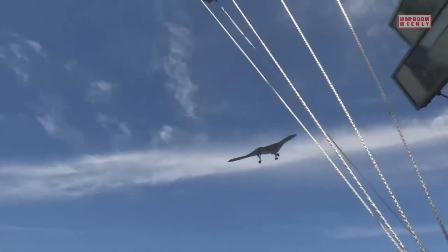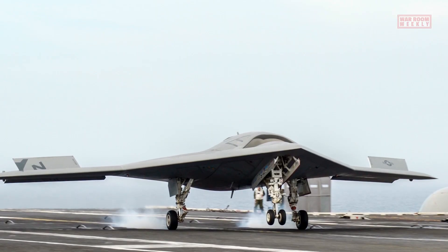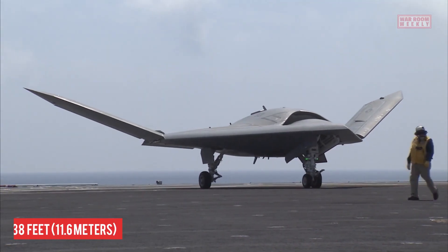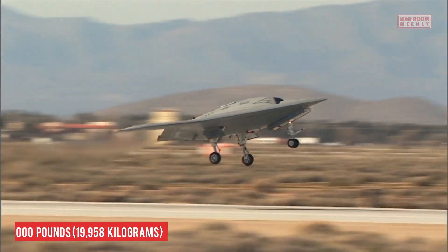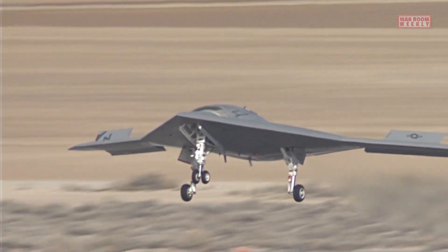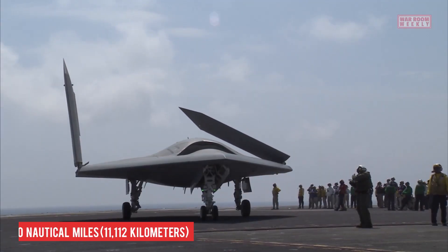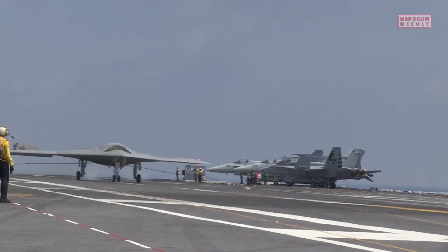The X-47B, an unmanned combat aerial vehicle or UCAV, boasts impressive technical specifications. With a wingspan of approximately 62 feet or 19 meters and a length of about 38 feet or 12 meters, the aircraft has a maximum takeoff weight of approximately 44,000 pounds or 19,958 kilograms. It is capable of operating at extended ranges with a potential endurance of up to 6,000 nautical miles or 11,112 kilometers, depending on mission requirements.